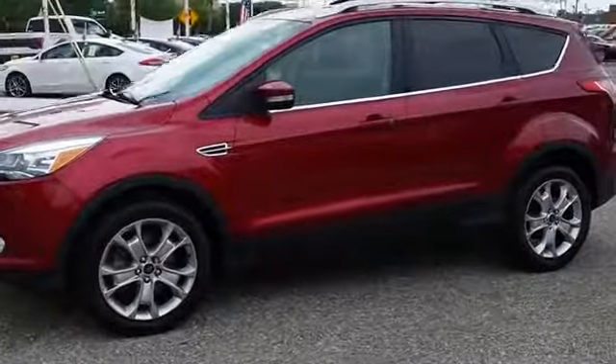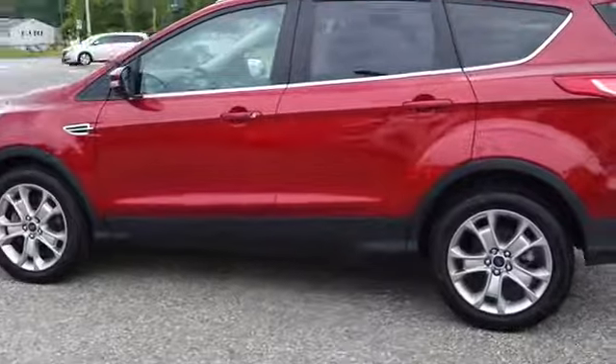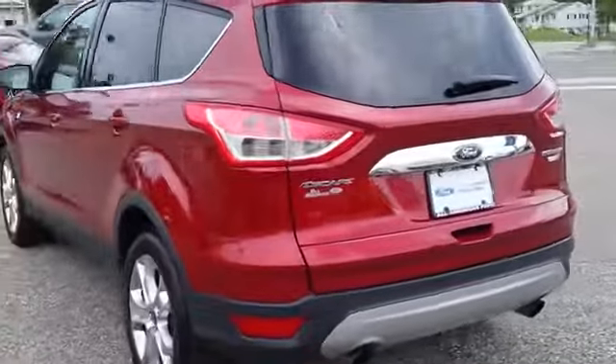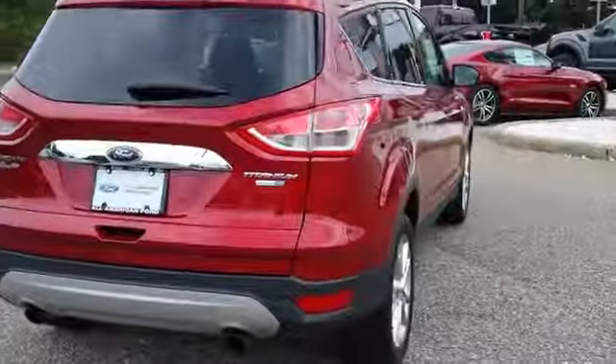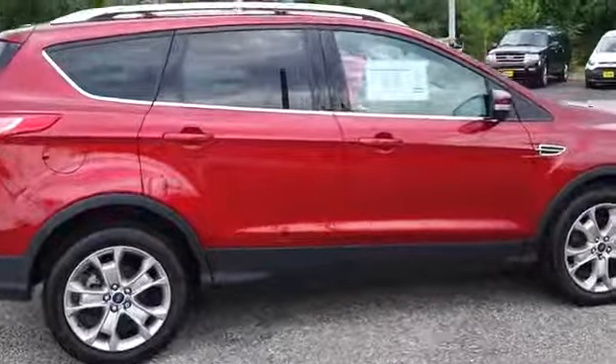This vehicle has less than 35,000 miles. Here are some of this vehicle's great options: navigation system, stability control, remote engine start, keyless entry, anti-lock braking system, traction control, steering wheel audio control, power liftgate, backup camera, Bluetooth.